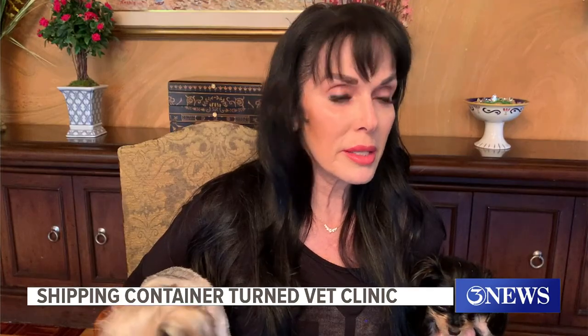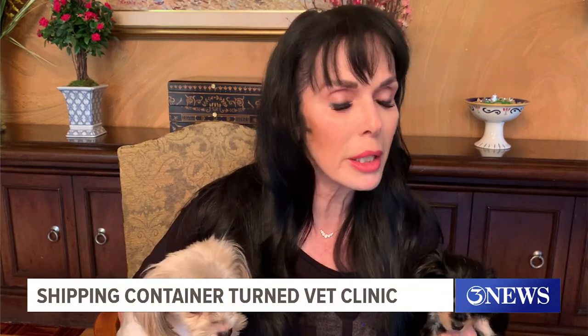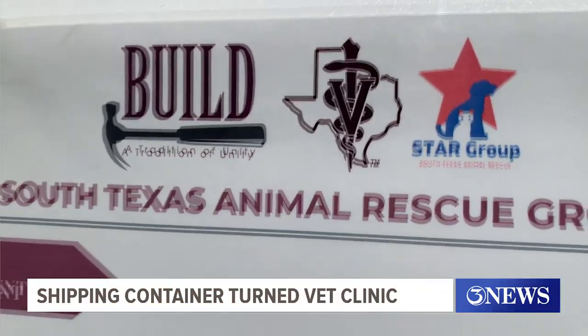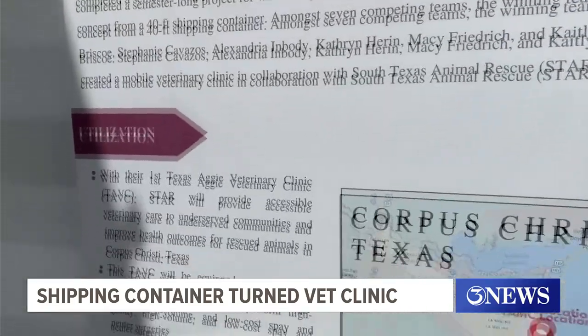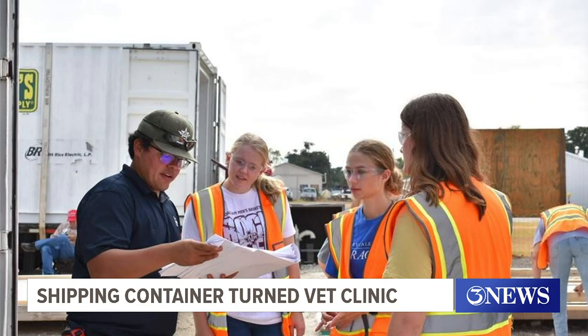We will get the supplies that we need and finish building it out as soon as we get the vet, which I'm hoping will be no later than May. If I could get a vet tomorrow, it would be built out in the next 10 minutes, literally. The Star Group submitted the winning application for the first-ever mobile vet clinic built and designed by Texas A&M College Station students.